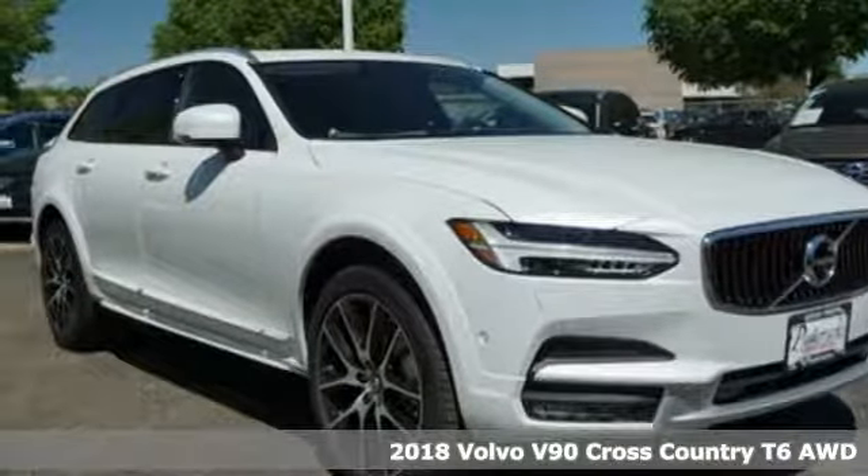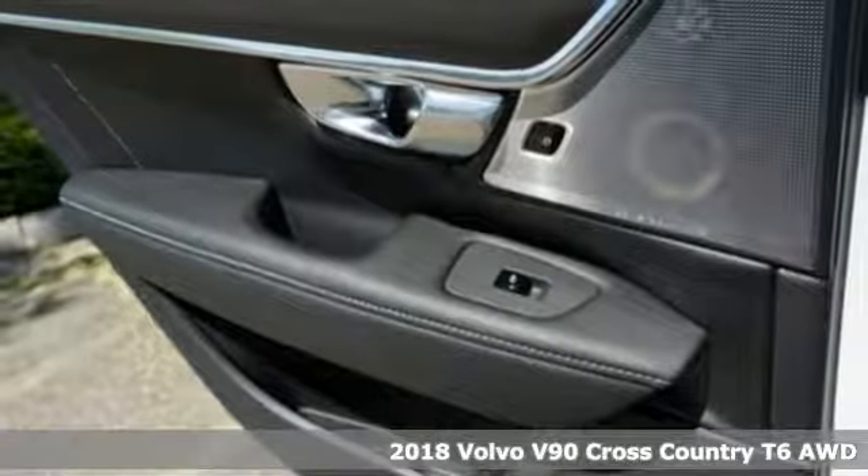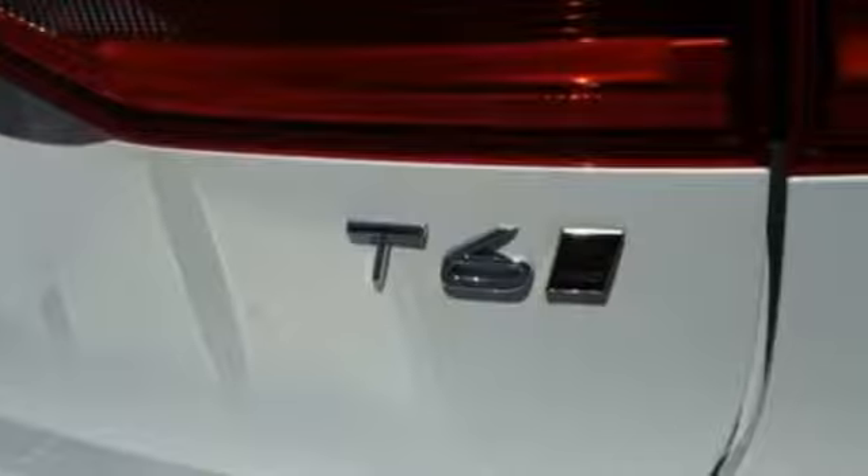Here's a 2018 Volvo V90 Cross Country. The adventurous driver seeking beauty will find it, not just at your destination, but every time you approach this V90 Cross Country and climb inside.